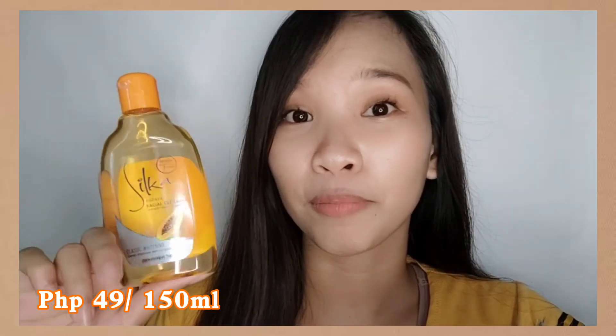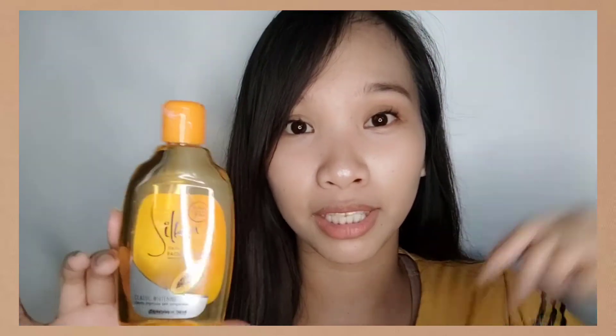Last but not the least is the Silka Papaya Facial Cleanser — this is the classic whitening variant that gently improves skin complexion. It has 150ml. It is formulated to remove dirt and can also remove makeup. I've already used it — two days now — and it barely seems to decrease because it's so economical to use. Just a little on a cotton pad gives you a lot of product. It's easy to apply and you can really feel it removing deep-seated dirt from your face.